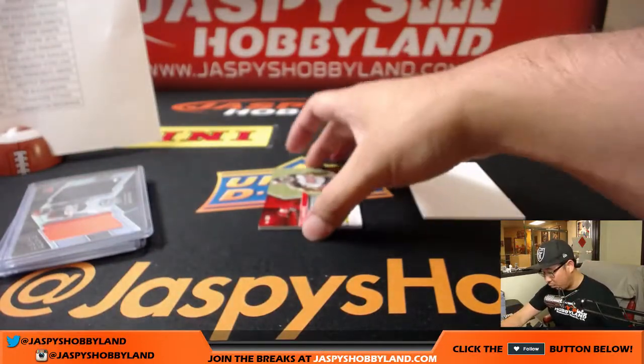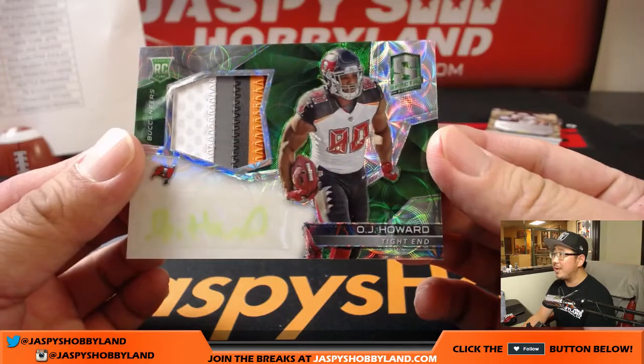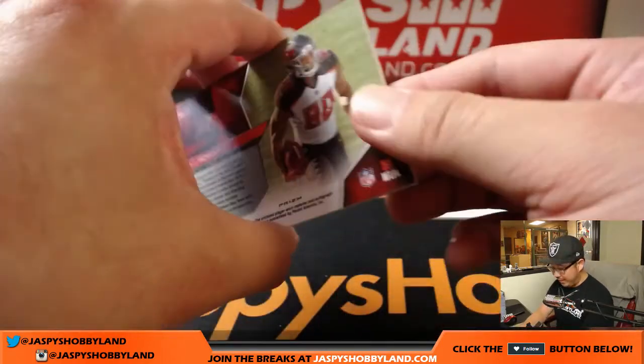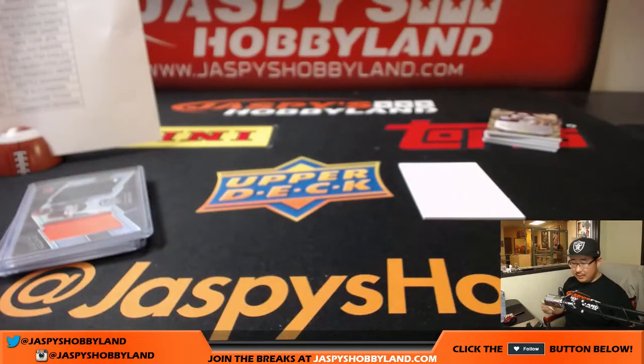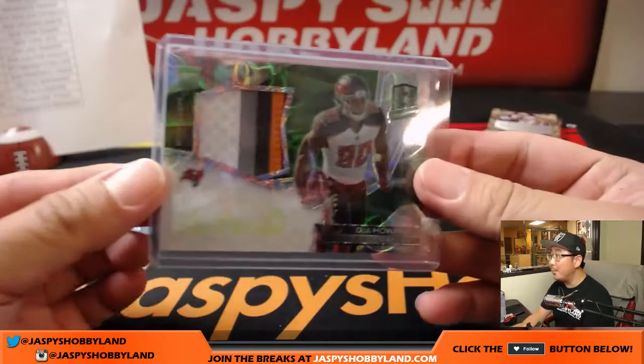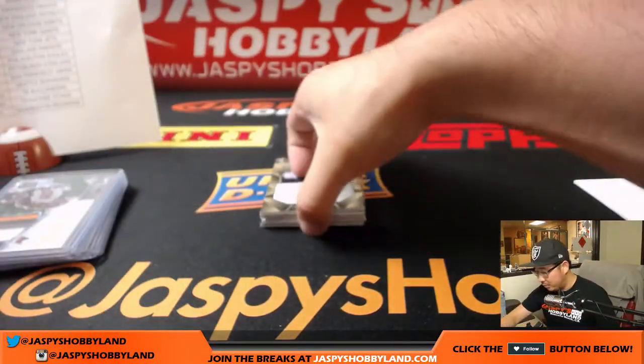And the autograph is for the Buccaneers — The Juice, neon green, nice colors in that patch, neon ink, 12 out of 50. Nice one for the Buccaneers, and Jonathan Wilson on the board. And the last one, boys and girls.